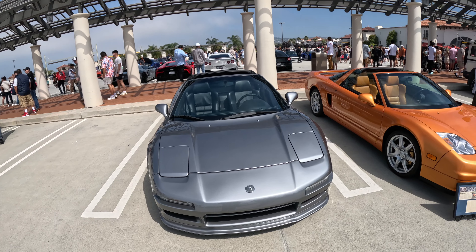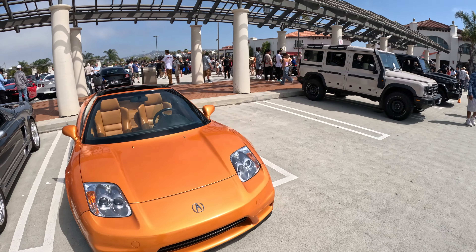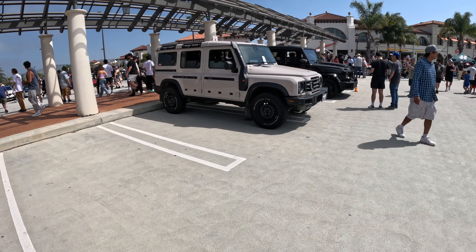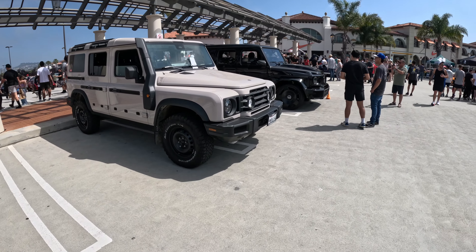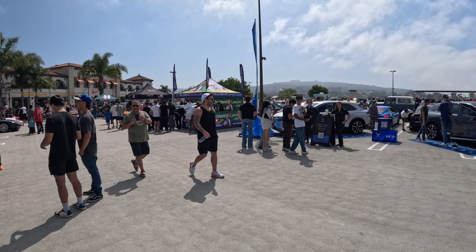The supercar from Asia — a really nice Acura NSX. And VinFast came out too.